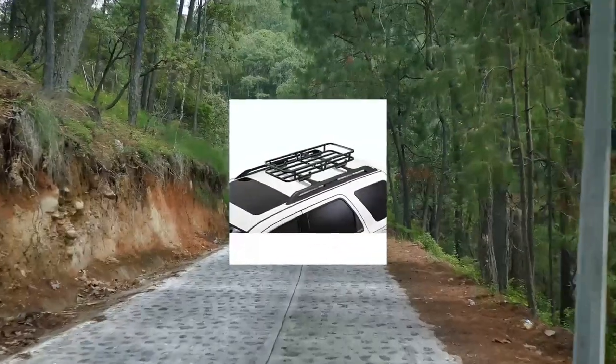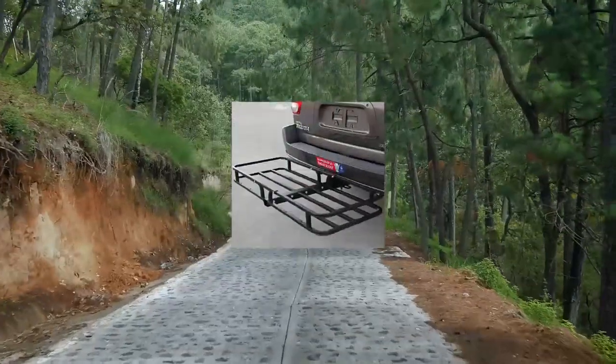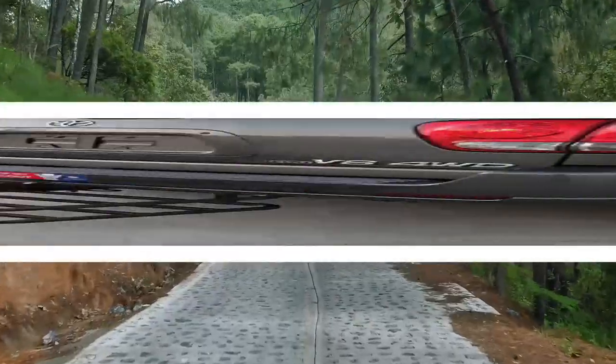Carbo Lock 2-in-1 hitch mount and rooftop cargo carrier, 48x19.5. Durable steel construction with a limited lifetime warranty.